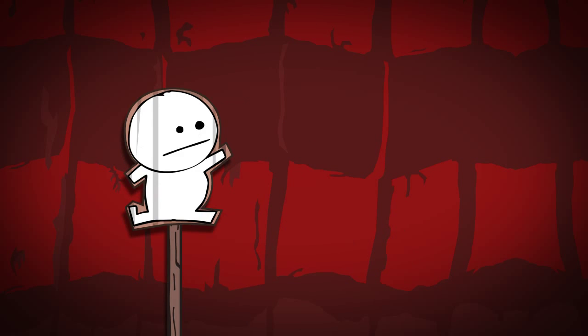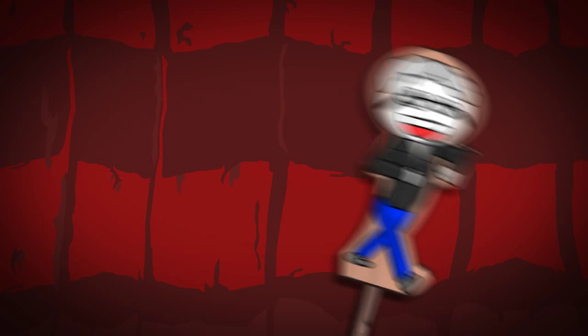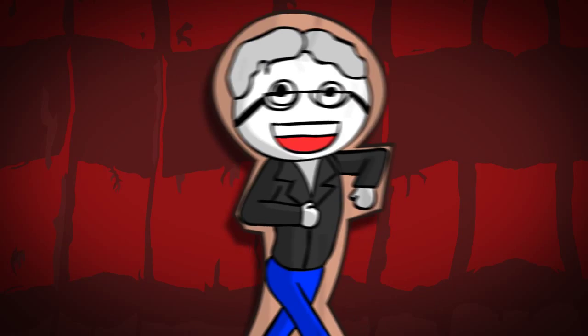Once upon a time, there was a boy — and this just wasn't any other boy, it was a man, a designer under the name of Vincent Cononair. Say hi, Vincent! Hello!